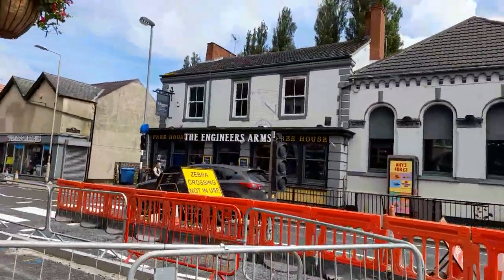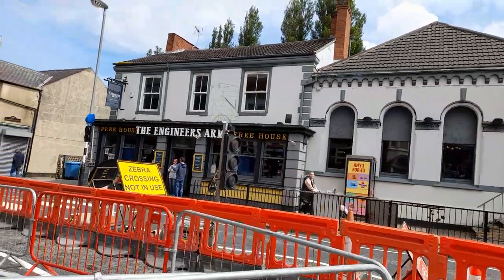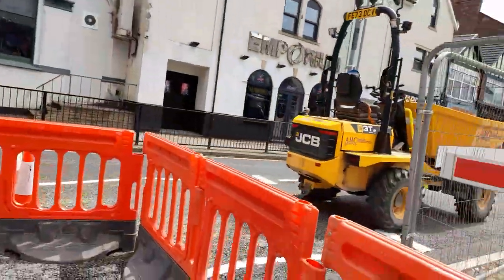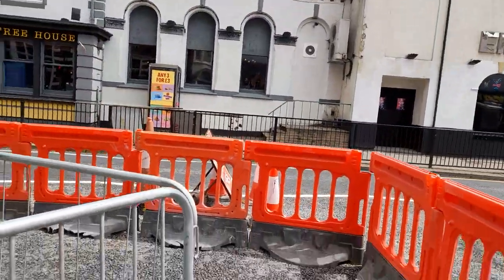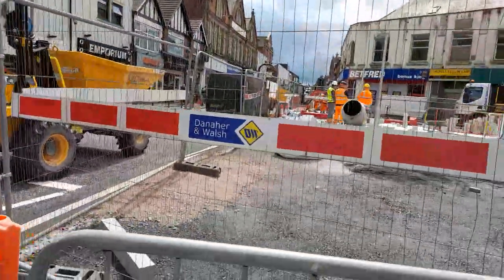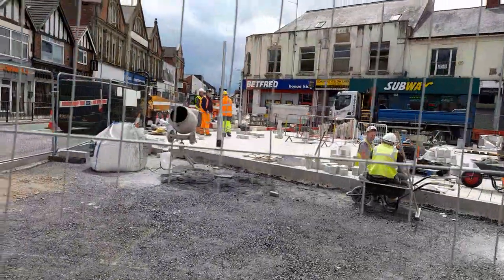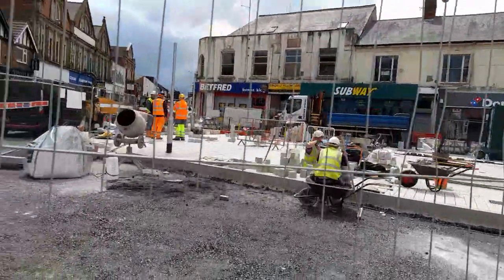They've created temporary traffic signals and a zebra crossing. They've got rid of the mini roundabout. It looks like they've created a zebra crossing and they're still doing some slabbing around here.